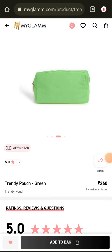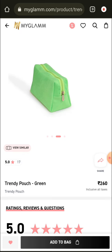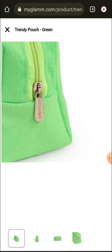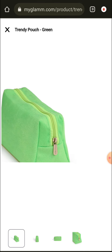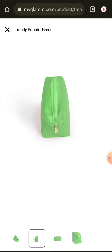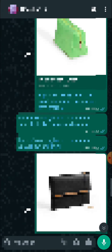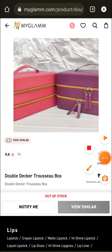The next product is a trendy pouch in green color — it is quite beautiful. You can buy it in large size as well. It has a good zip and the finishing is very good. If you have a 400 rupee coupon, definitely purchase it.